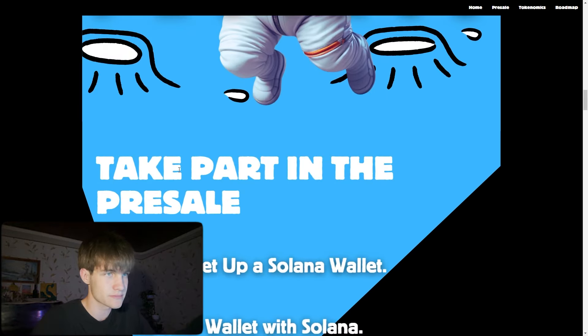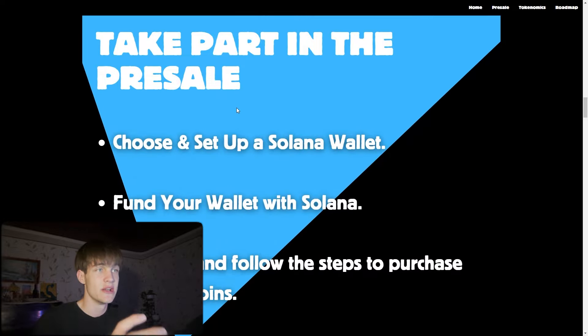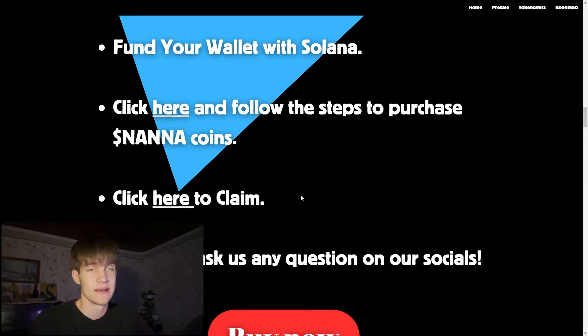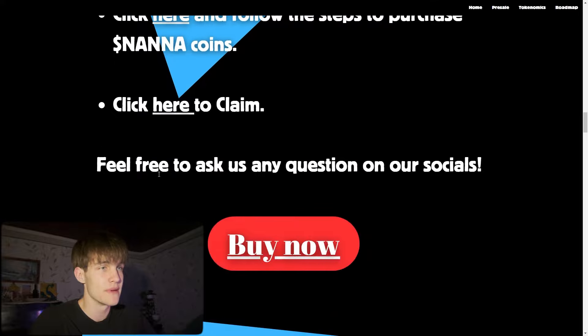To take part in the presale: choose and set up a Solana wallet like Phantom, fund your wallet with Solana, click here and follow the steps to purchase Nana coins. You can click to claim, feel free to ask any questions, and if you click 'Buy Now' you'll be redirected to the presale.